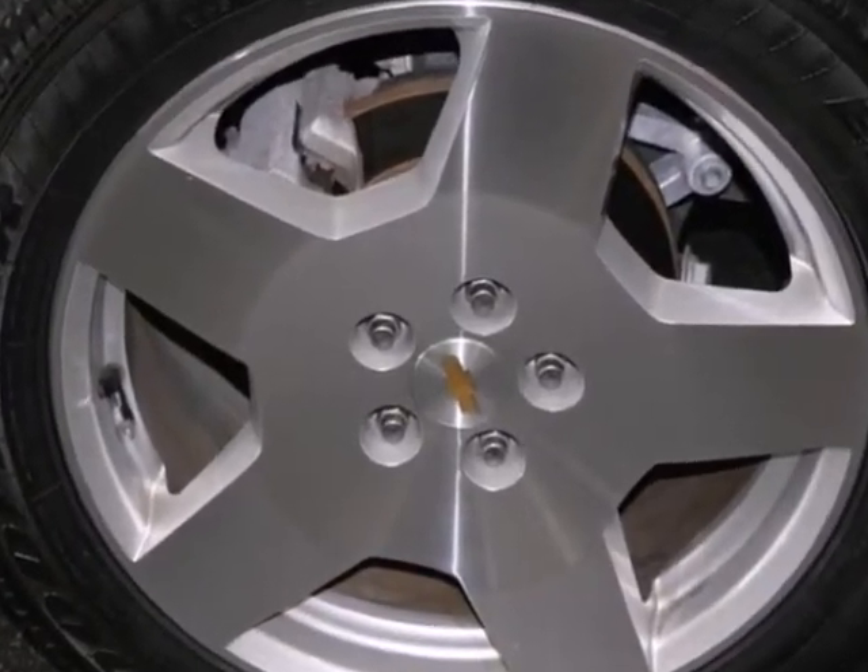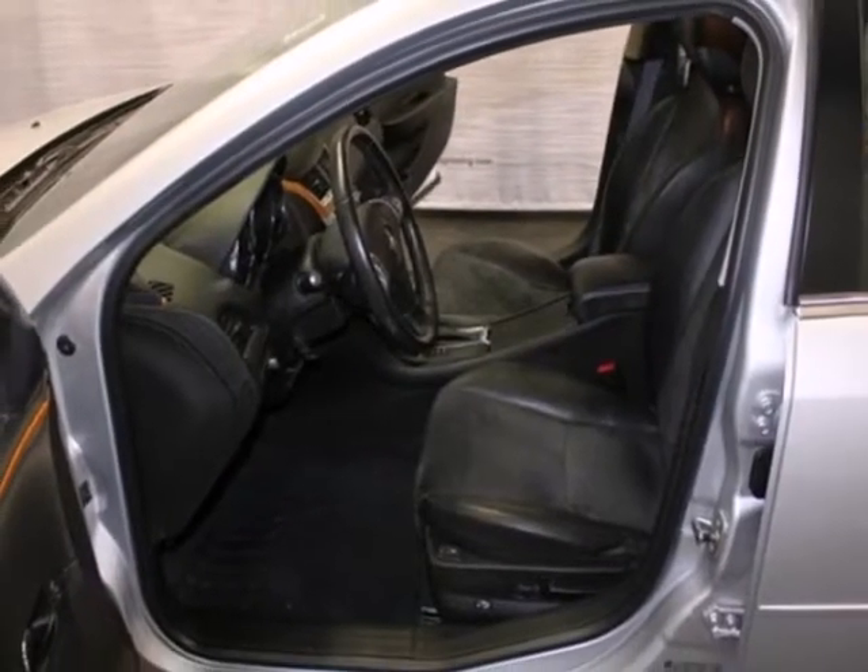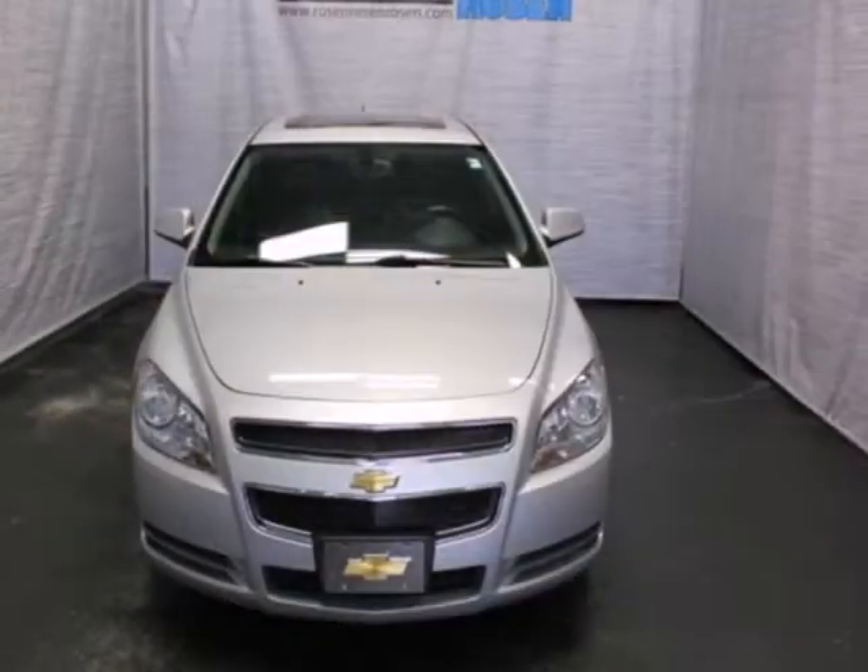With the perfect blend of family-friendly features, superb performance, stellar safety ratings, and excellent fuel economy, the Malibu is a top choice in its class, second to none.